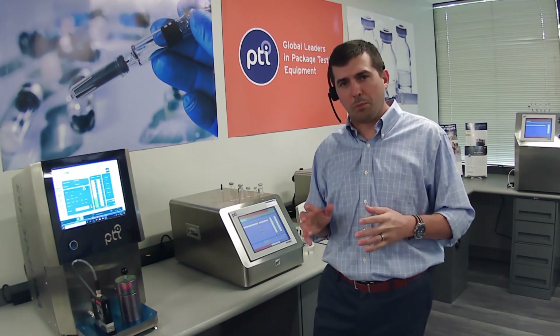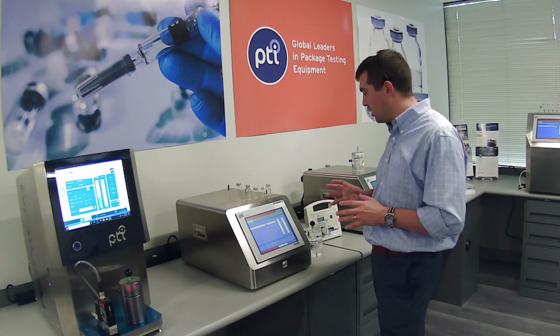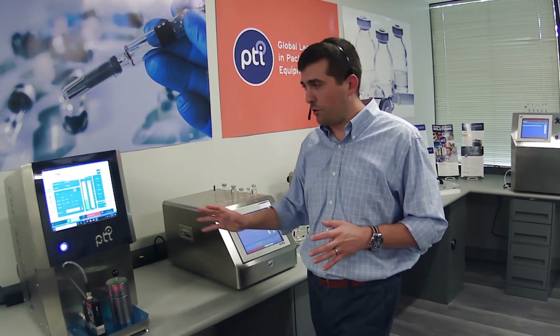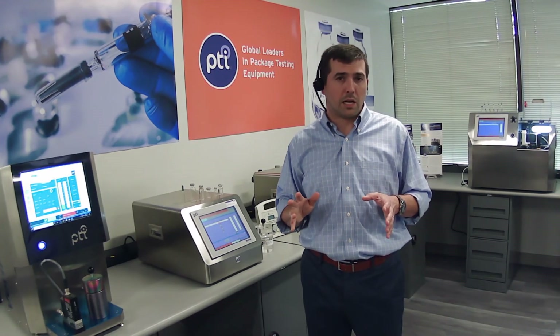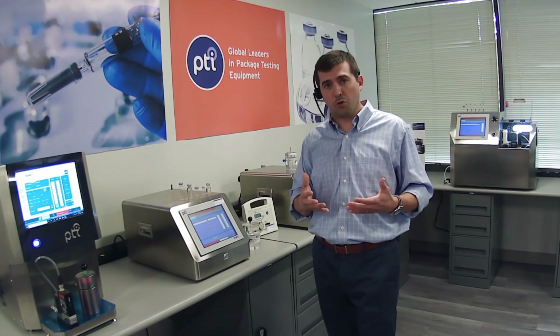Vacuum decay is certainly one of the most simple and most basic container closure integrity test systems. PTI has worked very hard to ensure we have a model and a technology for every level of sensitivity, capability, and need that clients have. At the highest level, the VeriPack 465 offers the most excellent test reliability, sensitivity, and capability. At PTI, we always say: if you do not have a reliable test method, you do not have a test method. Our technologies offer a wide range of capability, and regardless of your container type, product type, or application — whether high-voltage leak detection or vacuum decay — PTI is able to serve you with our technologies to meet your container closure integrity needs. Thank you.